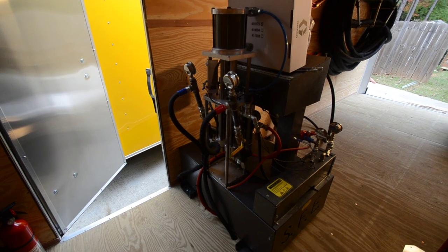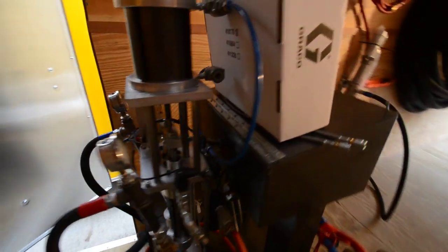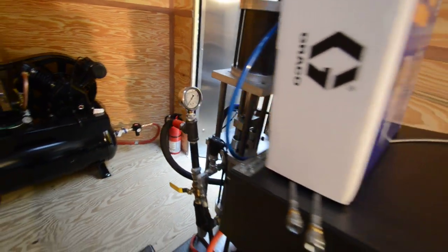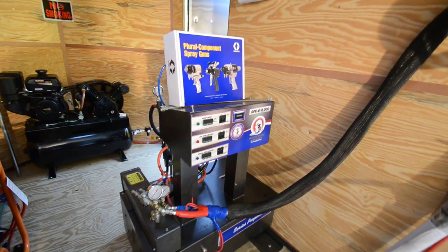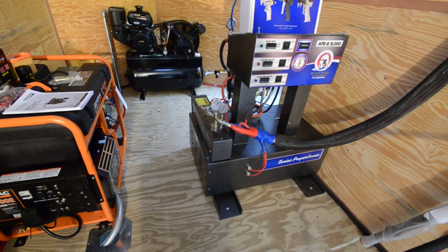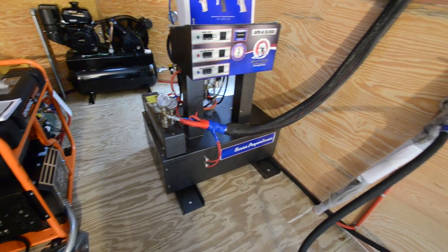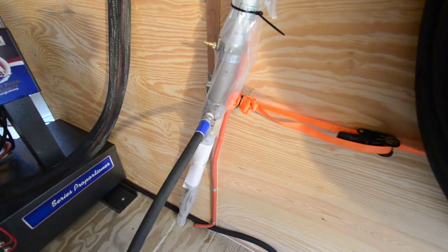We've got a couple of gauges here — these two tell us the inlet or input pressure coming from the transfer pump systems. The package comes with a brand new Fusion spray gun. Here's the front of our machine — the console. To the left you'll see our pressure gauges for the high-pressure outputs, again color-coded so there's no confusion. We follow these color codes right down to the transfer pumps.